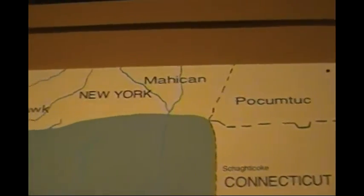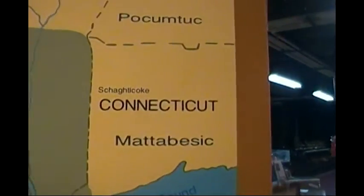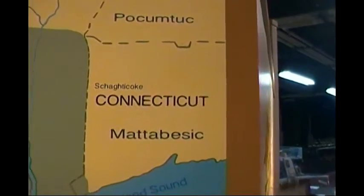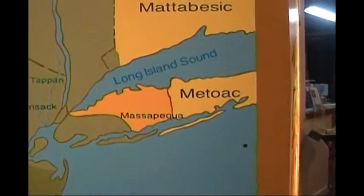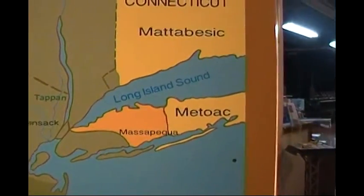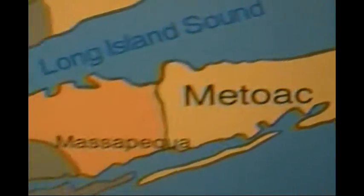On the map we have Mohawk, Mohican, Hukumtuk, Connecticut, Shotko, and Metaphessic, which would be Southern Connecticut. Massapequa was actually an Indian tribe on Long Island — I didn't know that, so I'm learning something. Metoak was the eastern end of Long Island. Fascinating.